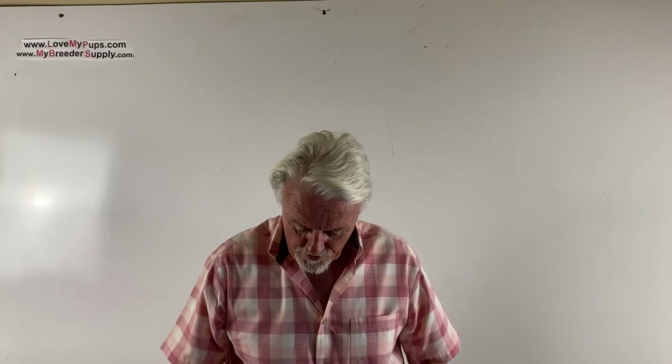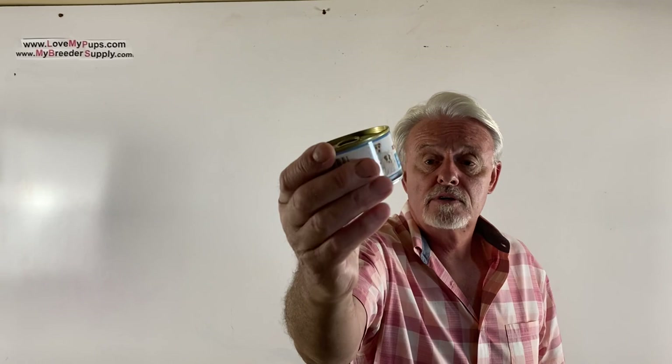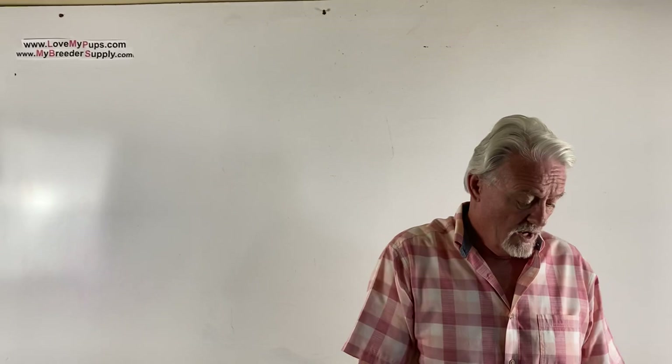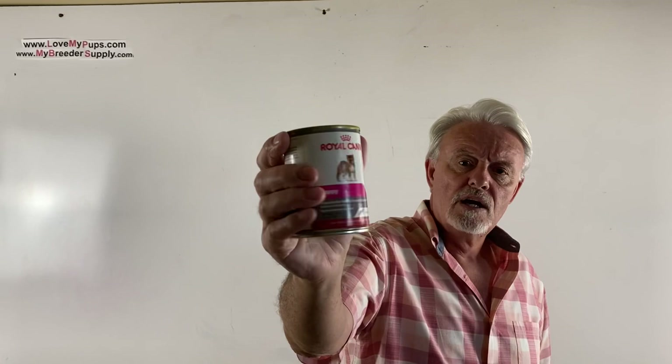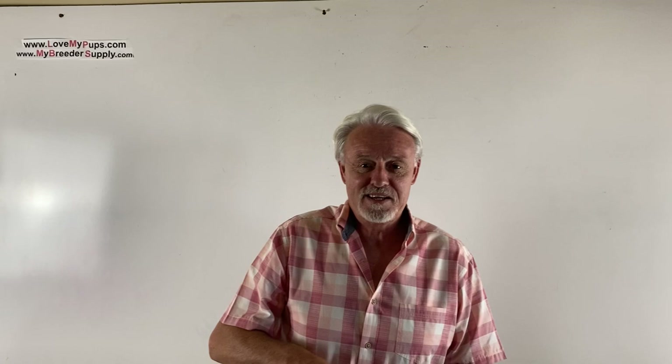So what do we specifically feed our puppies? We start with Royal Canin Puppy Starter Mousse — great stuff, available at PetSmart or online. There's also a version they call an appetite stimulator if you have puppies having a hard time wanting to eat. Then after about a week on the mousse, we transition to something a bit more bulky — still a puppy food, but with more consistency to it.